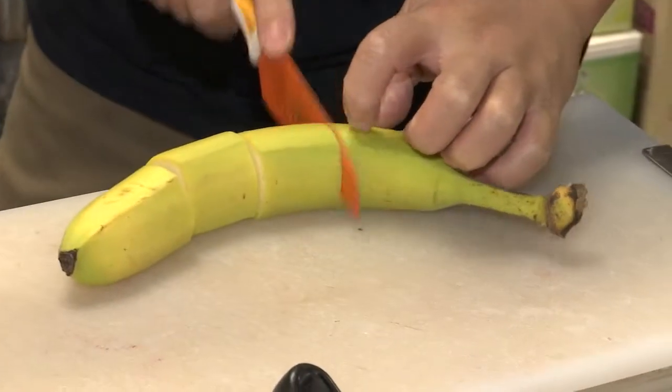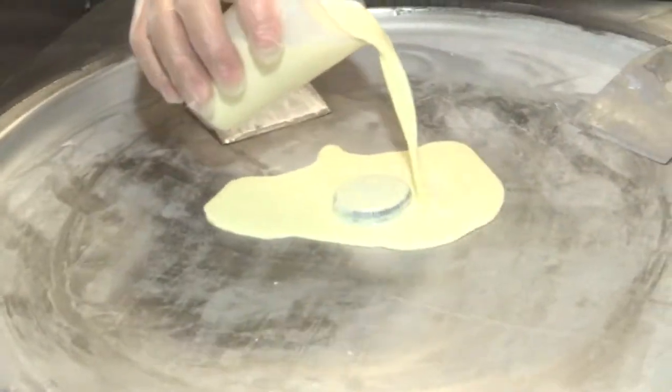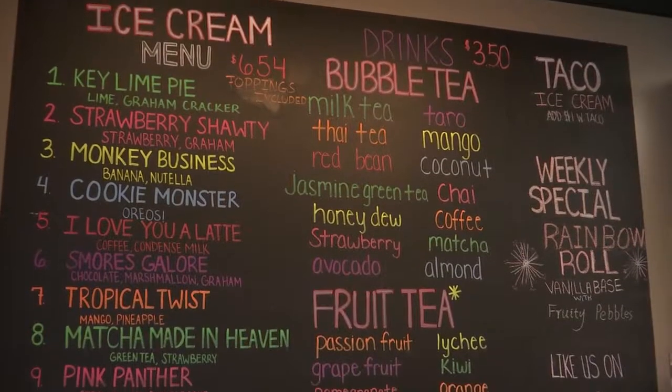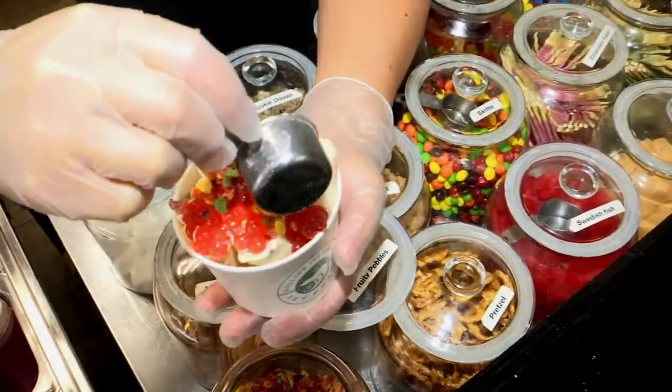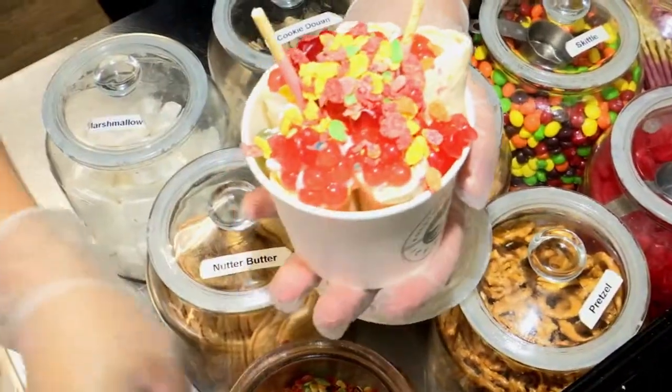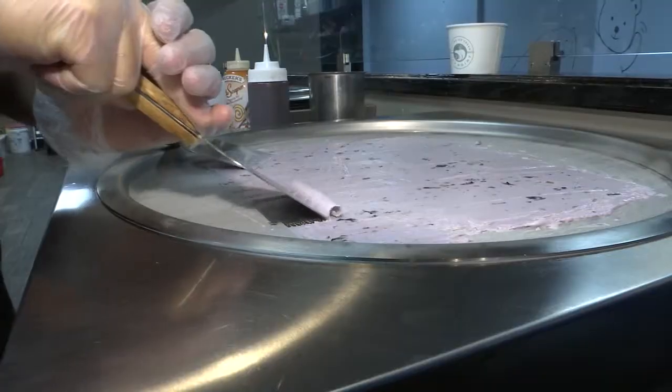Fruity Pebbles! Whether it's Fruity Pebbles, Oreo-infused Cookie Monster, or any of the other 16 flavors at Icy Point in Clifton Park, you can always expect it to taste fresh. It tastes so good because it's all fresh made — by hand, right in front of you — so you can see the whole process from the milk becoming ice cream, and then they add fresh fruit.